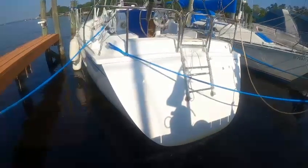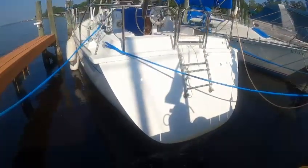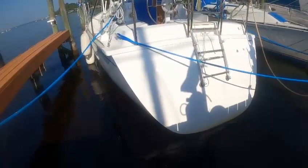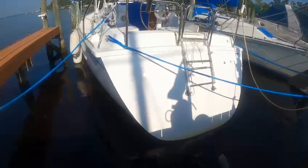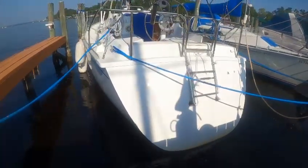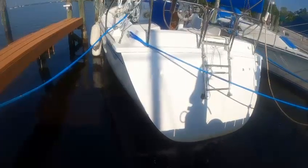Good morning. Today is Wednesday, May 10th, 2023. I am here at Bulls Bay Pier, and this is the 31-foot Hunter sailboat that is at Slip 46. This is a quality control video for the hull cleaning that happened.